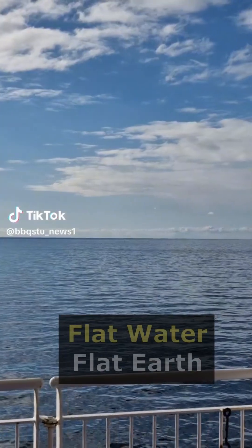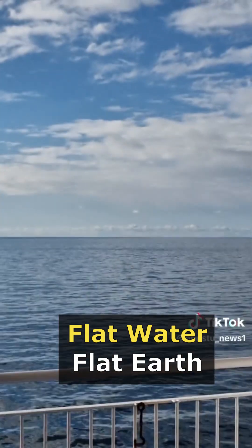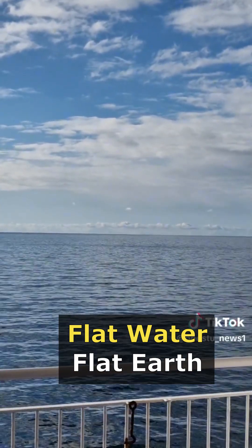Stay vigilant. Look at that — completely flat. Flat Earth.